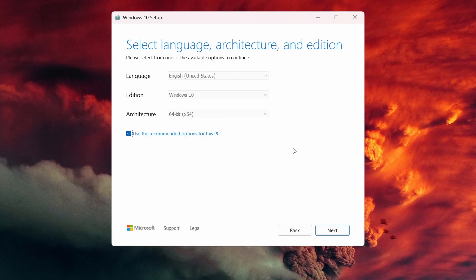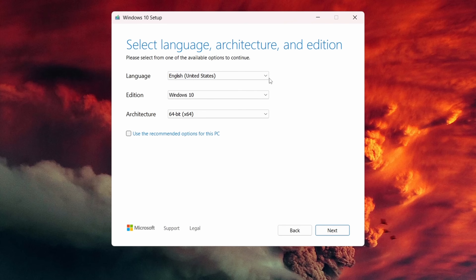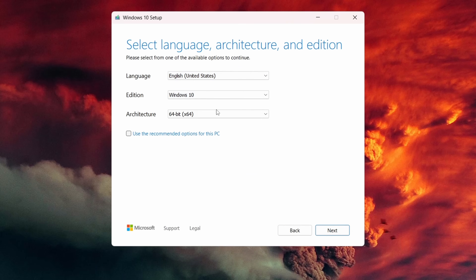The next screen says 'Select your language, architecture, and edition.' This should be standard for most people — most are on a 64-bit operating system, Windows 10, English. If you need to change these, uncheck the box and choose your language or architecture. You can select 32-bit, 64-bit, or both. If you're not sure, choose both. Most modern systems are 64-bit, so if you know you have 64-bit, select that. In this case I know I have 64-bit, so I'll leave these options as they are and click Next.